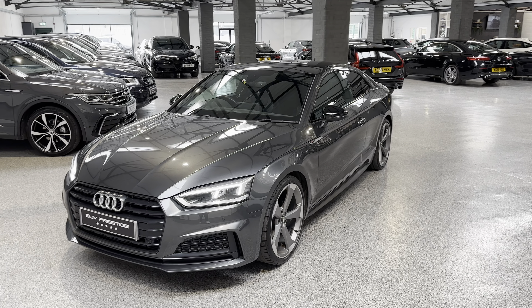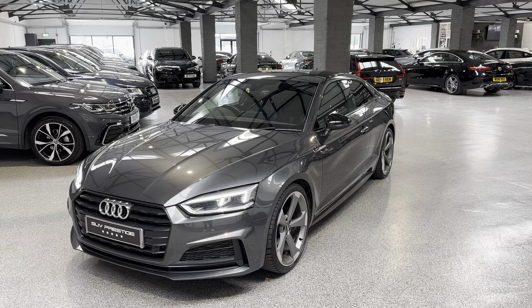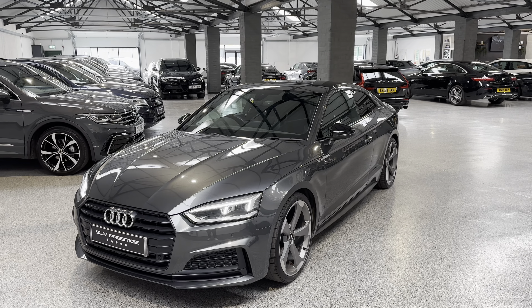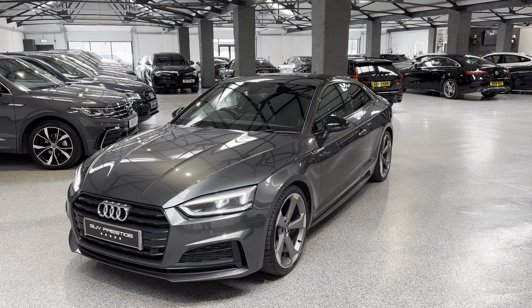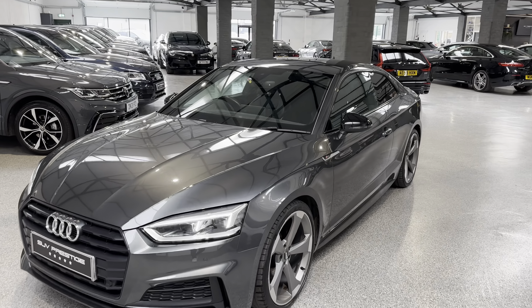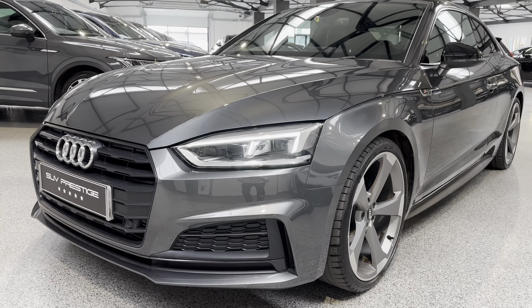Hello and welcome to SUV Prestige. My name's Harry and I'm just going to show you around this Audi A5 S-Line Black Edition. This is the 2.0-litre TFSI version of that car. It's just landed in stock with us before it goes up for prep. This is a 2019 68-plate car and it's done just under 30,000 miles, finished in Daytona grey.